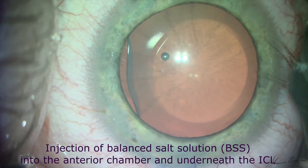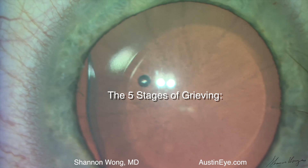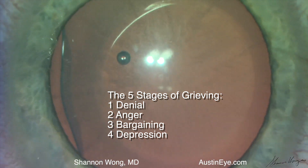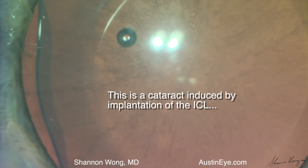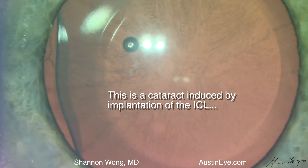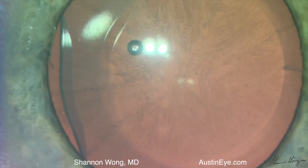So we fine-focus the microscope and quickly go through the five stages of grieving: denial, anger, bargaining, depression, then ultimately acceptance. This is a cataract. We have caused a cataract in a perfectly normal lens as a result of our surgery. I have seen tens of thousands of cataracts, and this is definitely a cataract.